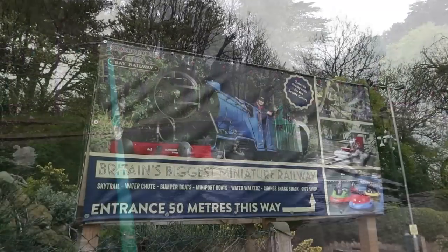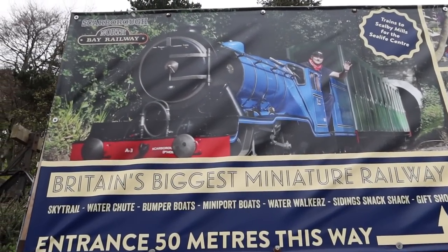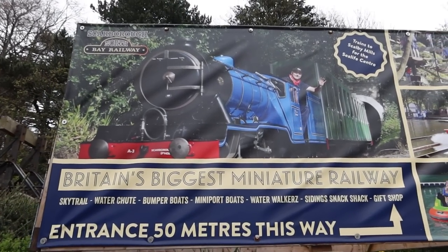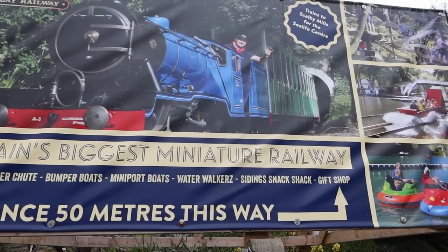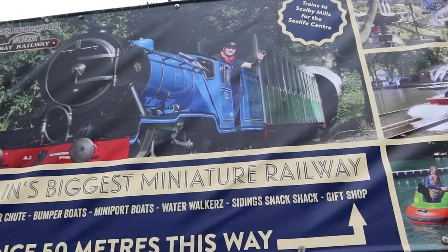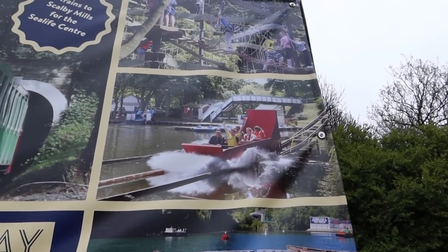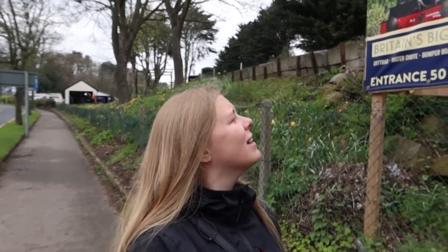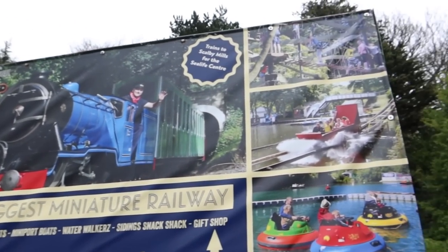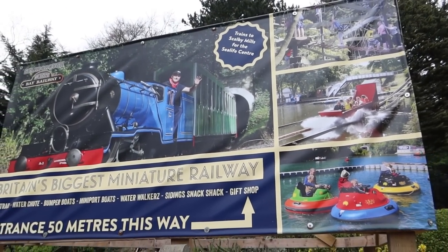Here's the entrance area to the North Bay attractions. You've got Britain's biggest miniature railway, the Sky Trail, the classic water chute, bumper boats, mini port boats, water walkers, a snack shack and a gift shop. We're going on the classic water chute first — it's just over there. It's a free-to-enter area; you just pay per attraction. The water chute is £3.50 but you get two rides on it.